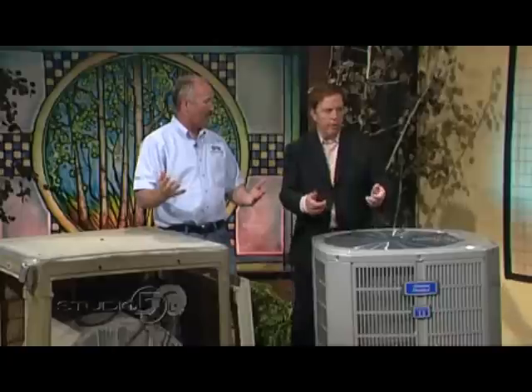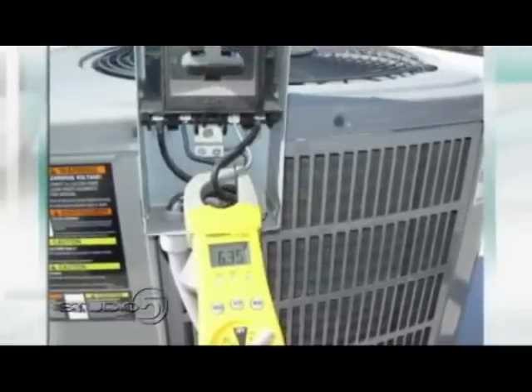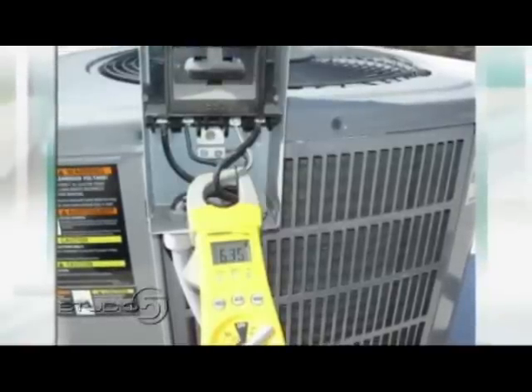We hooked up a little meter to determine the electricity that an AC unit uses versus a swamp cooler. Here it is, hooked up onto the AC unit. And there really is not a significant difference between the AC unit and the swamp cooler — literally just a couple amps. That's not very much really.